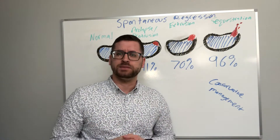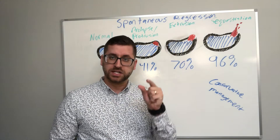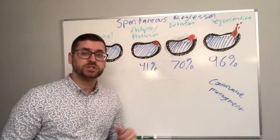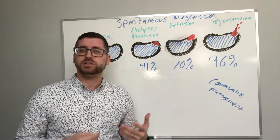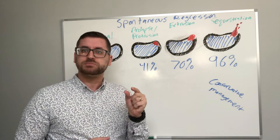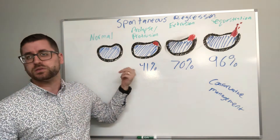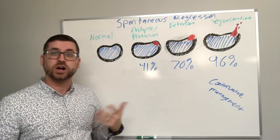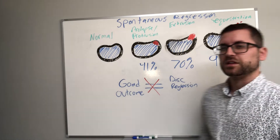When I use the term spontaneous regression, what exactly do I mean? What that means is that the actual physical size of the herniation gets smaller. The study demonstrated that over time, the herniation size did get smaller — the most clinically advanced and even those that are not as clinically advanced all showed reduction.